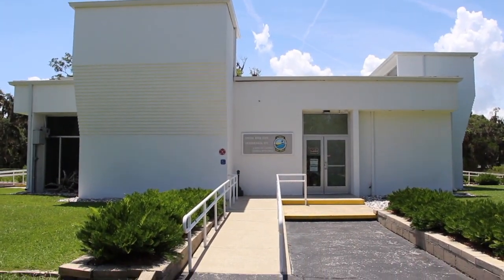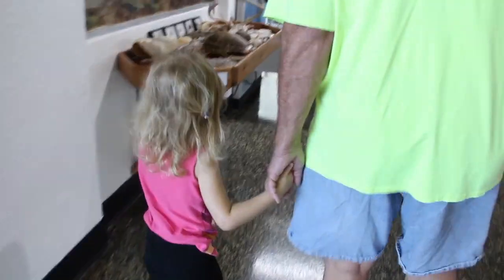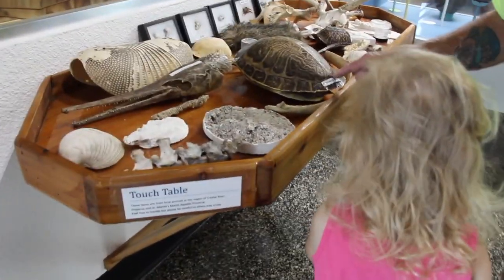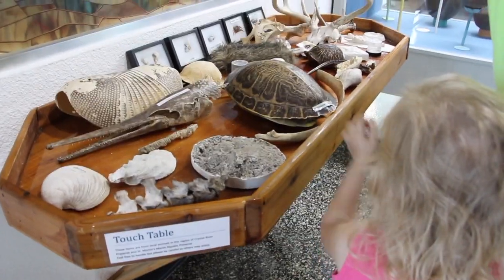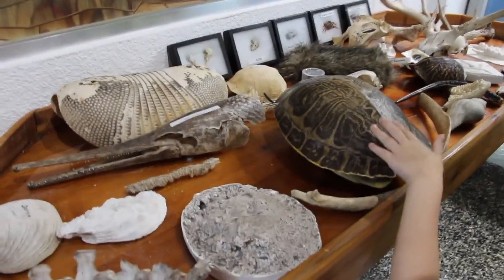And this is the museum. Look at this. Look at that. Look at that. Wow! Look how big that is. That's big, huh? A turtle. Holy moly.